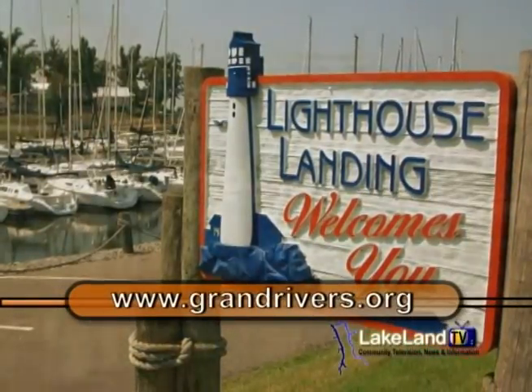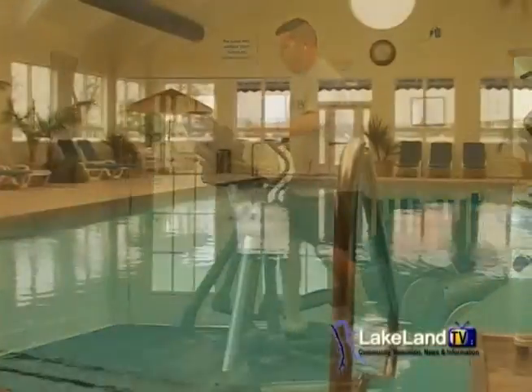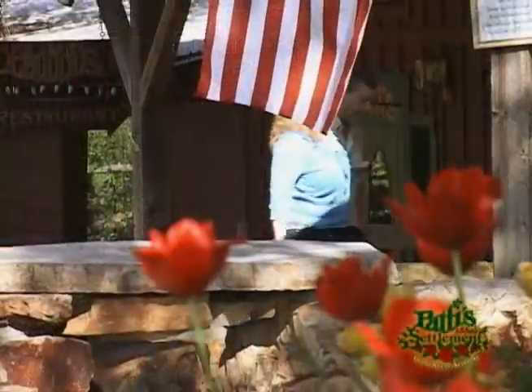Of course, we have Lighthouse Landing on Kentucky Lake. And then over on Barkley Lake, we have Green Turtle Bay. And let's not forget the Badgett Playhouse. Just a stone's throw from the front doors of Paddy's 1880 Settlement, as well as many shops here in town that are outside of Paddy's.